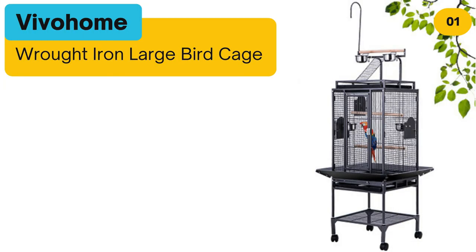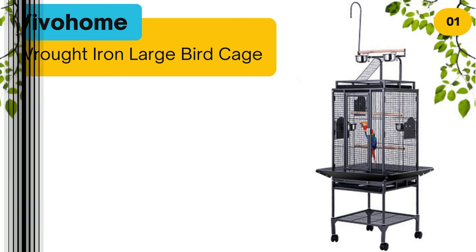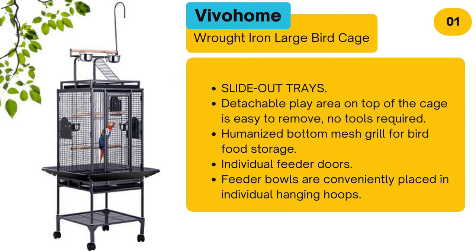Number 1: Vivo Home Wrought Iron Large Bird Cage. Features slide-out trays, and a detachable play area on top of the cage that is easy to remove — no tools required. Humanized bottom mesh grill for bird food storage. Individual feeder doors with feeder bowls conveniently placed in individual hanging hoops.